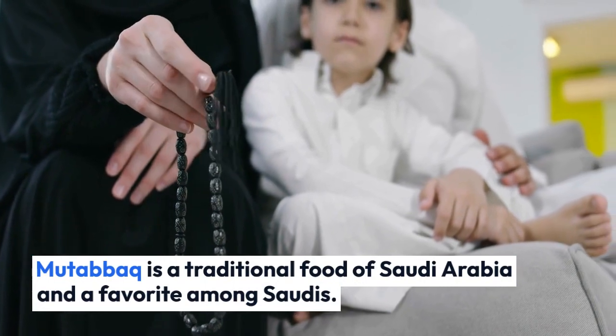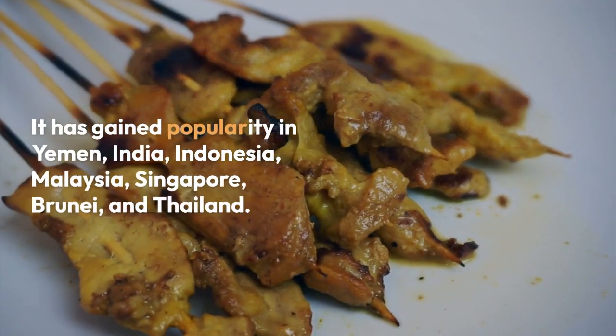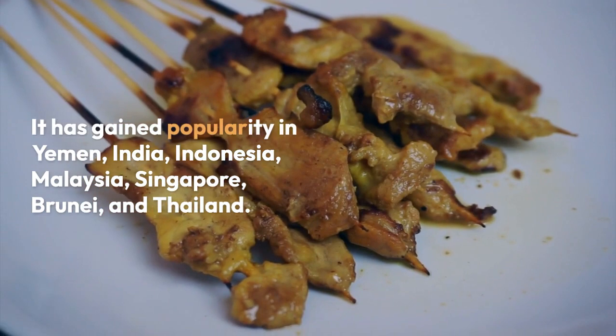Mutabak is a traditional food of Saudi Arabia and a favorite among Saudis. It has gained popularity in Yemen, India, Indonesia, Malaysia, Singapore, Brunei, and Thailand.